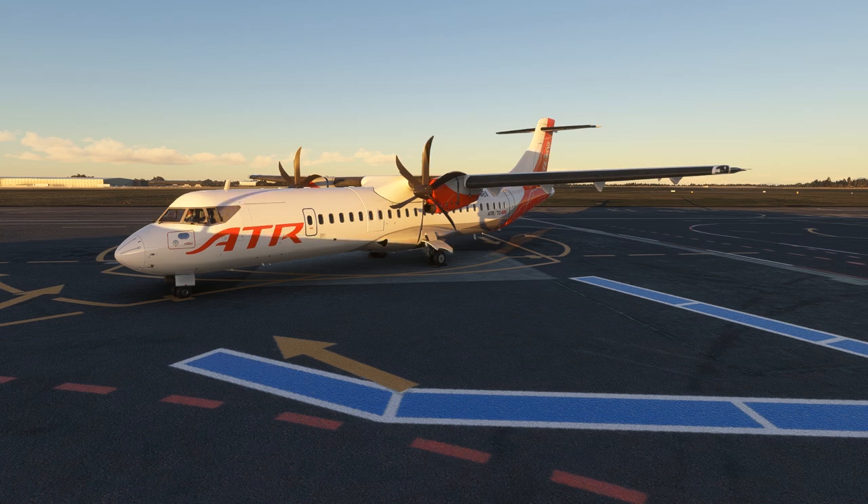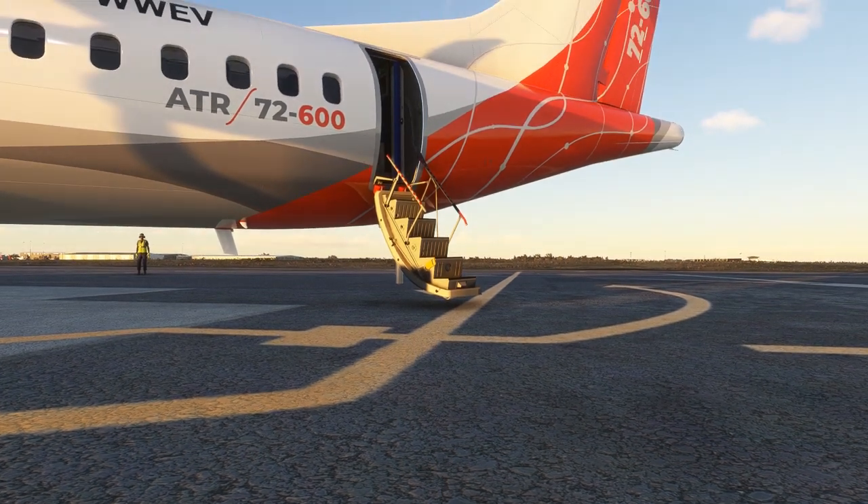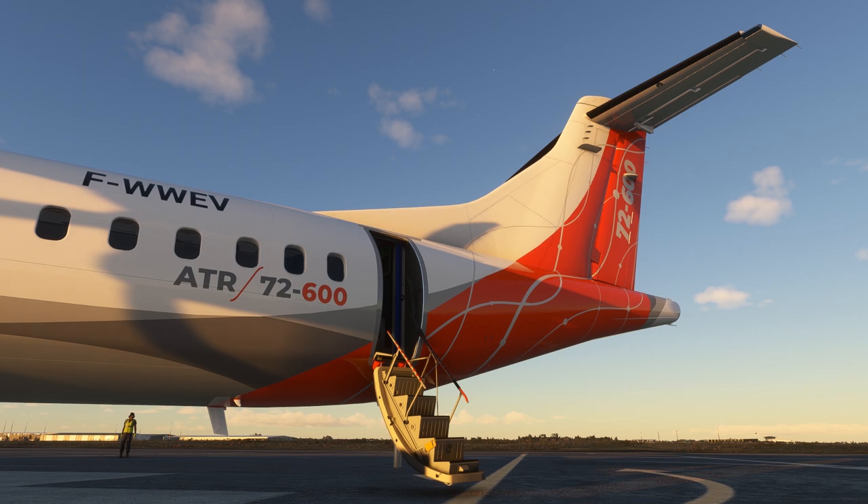The ATR is a joint venture between Airbus, formerly Aerospatiale, and Leonardo, formerly Aeritalia. The fuselages are built in Italy, the rest of the components built in France, and final assembly takes place at a factory in Toulouse. The first ATR-42 with 42 seats entered service back in 1985 and proved to be so popular that ATR stretched the fuselage and created the ATR-72. Production of the 72 has been ongoing since 1988 with over a thousand of the type built to date. The Dash 600 designation indicates the latest variant of the ATR to roll off the production line from 2010 onward, and amongst other things it features an all-new glass cockpit with Thales avionics that have an RNP 0.3 navigation accuracy capability.